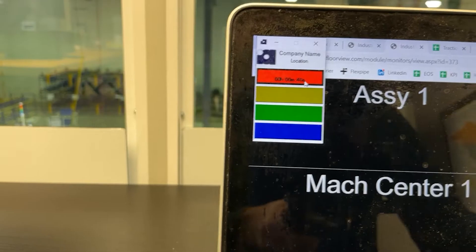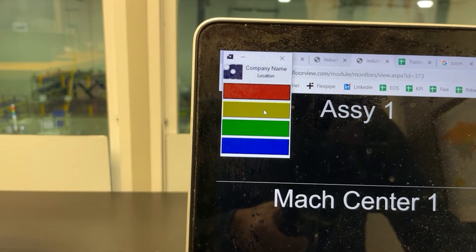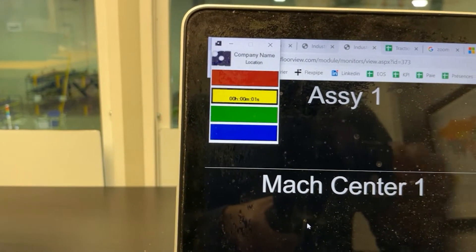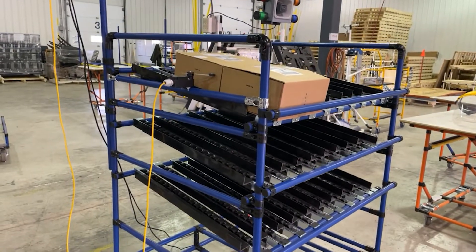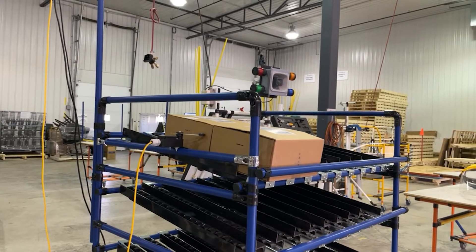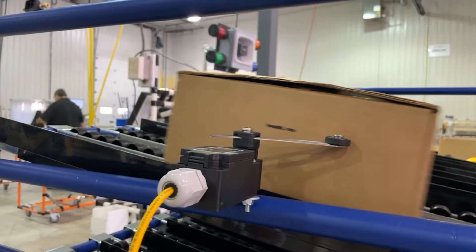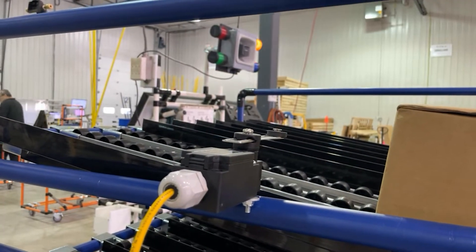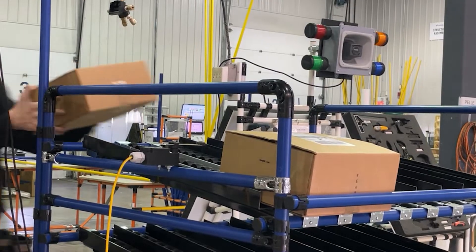Using it for material handling makes it basically like an electronic Kanban system — where if I need a part or I'm getting low, I turn the yellow light on. Material handlers can have an inexpensive tablet mounted on their forklift or tugger. All they have on that tablet is the monitor screen, and you can set up a monitor view that's only going to show the yellow lights — they won't see maintenance calls or engineering calls, only the yellow light.